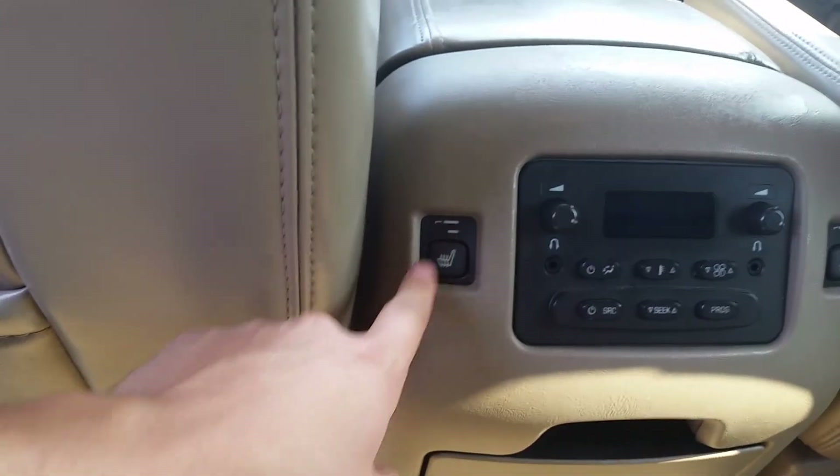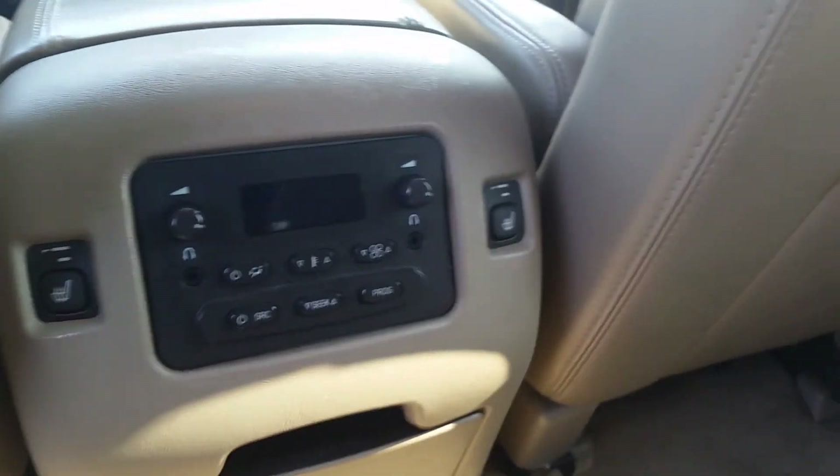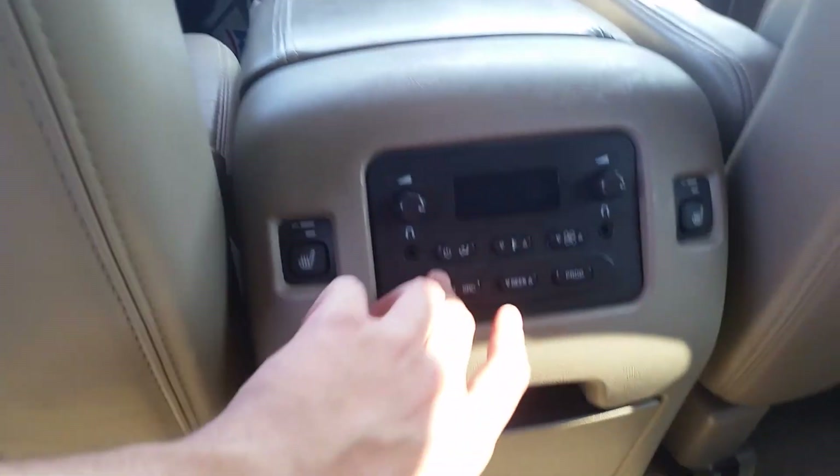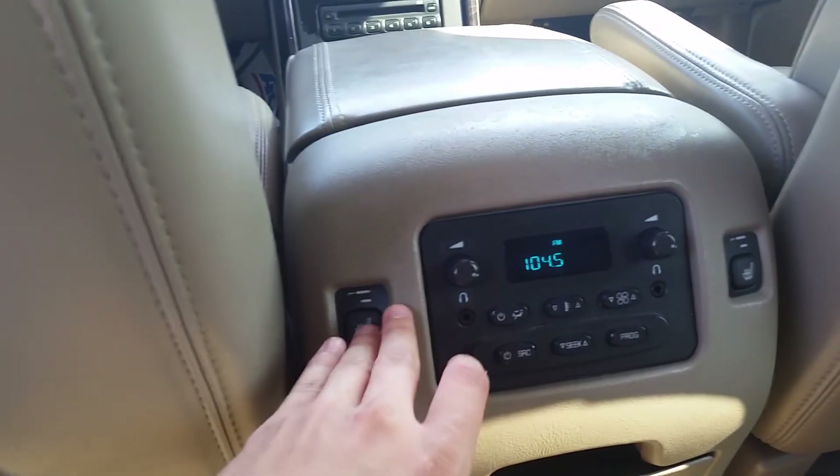Down there you'll see you've got the heated seats for your rear passengers back here, a couple of cup holders, and a plug-in for headphones so you can listen to music back there.